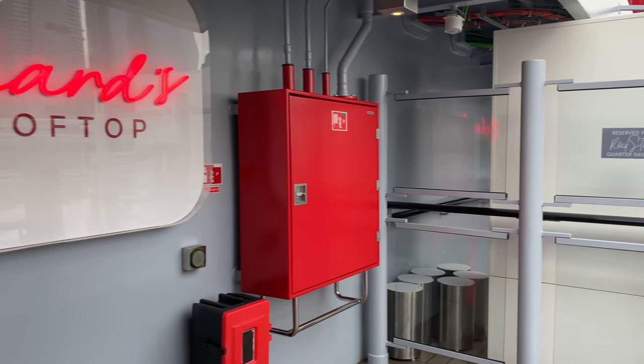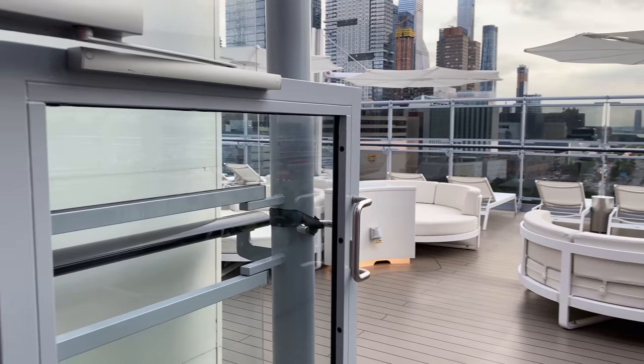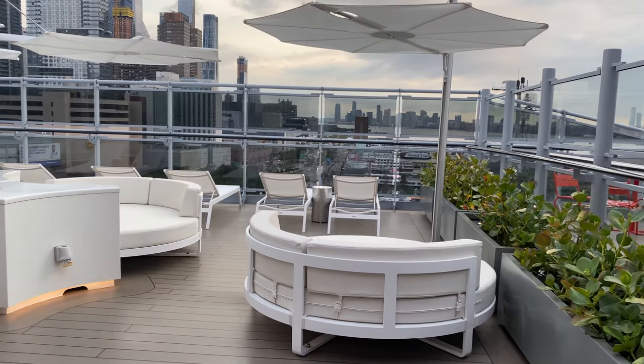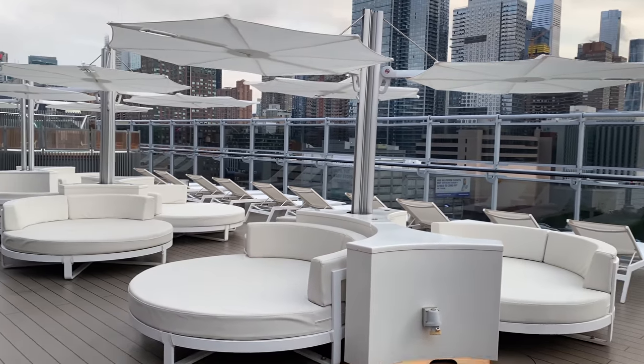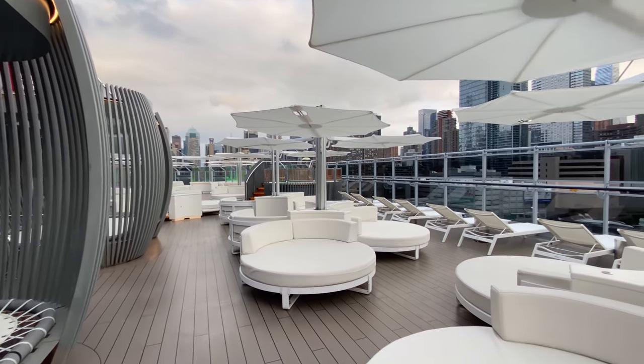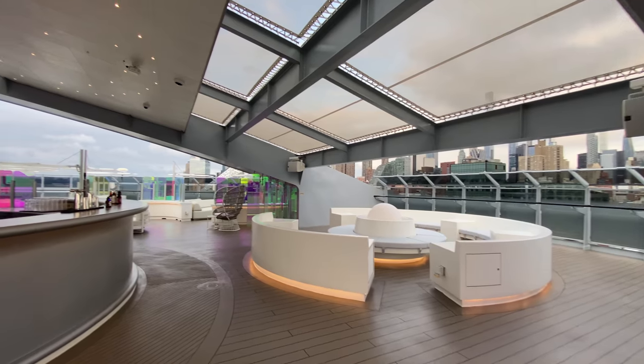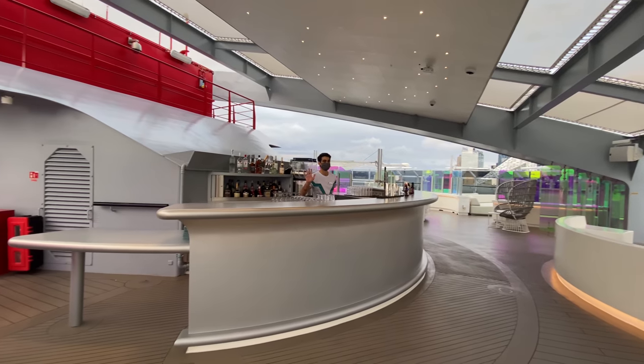Richard's Rooftop is the suites-only area, and I thought Virgin did a fantastic job with this. There are so many beds, loungers, lots of whirlpools and hot tubs around a nice big bar. I was really, really impressed. I love the suites area — really nice.